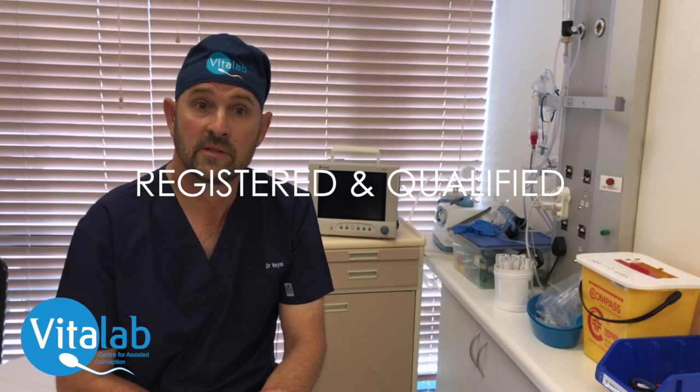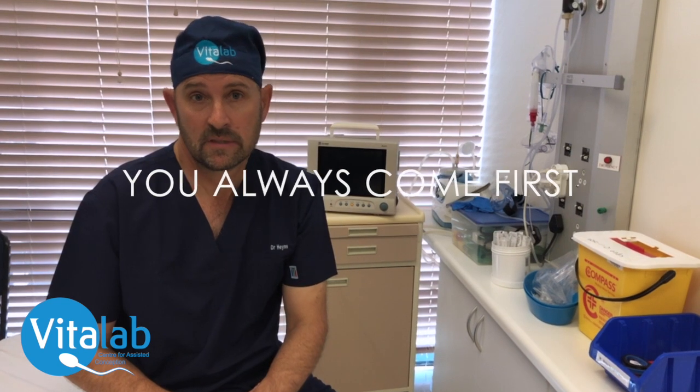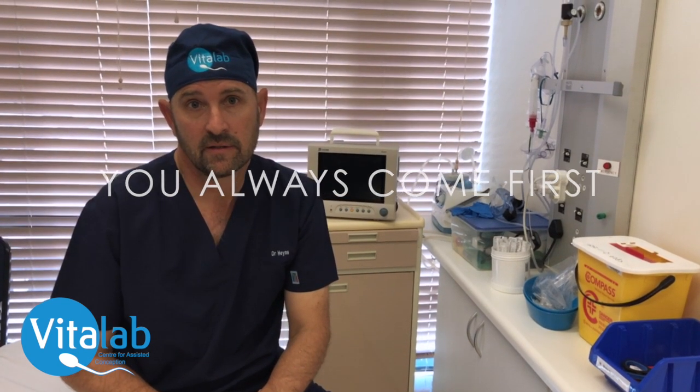Vitalab and all the sedation practitioners are registered with the South African Association of Sedation Practitioners to make sure that you receive the highest standards of sedation. At Vitalab, our patients always come first, so your care, safety, and experience is very important to us.